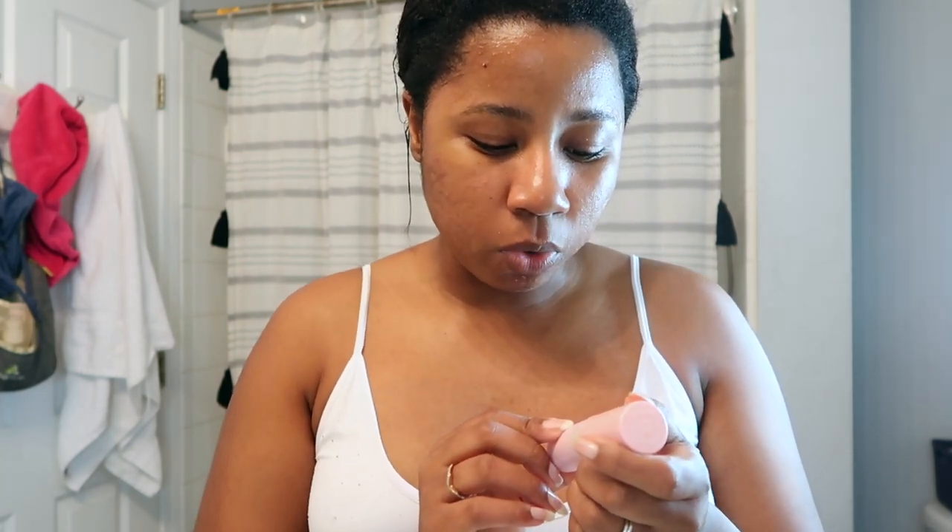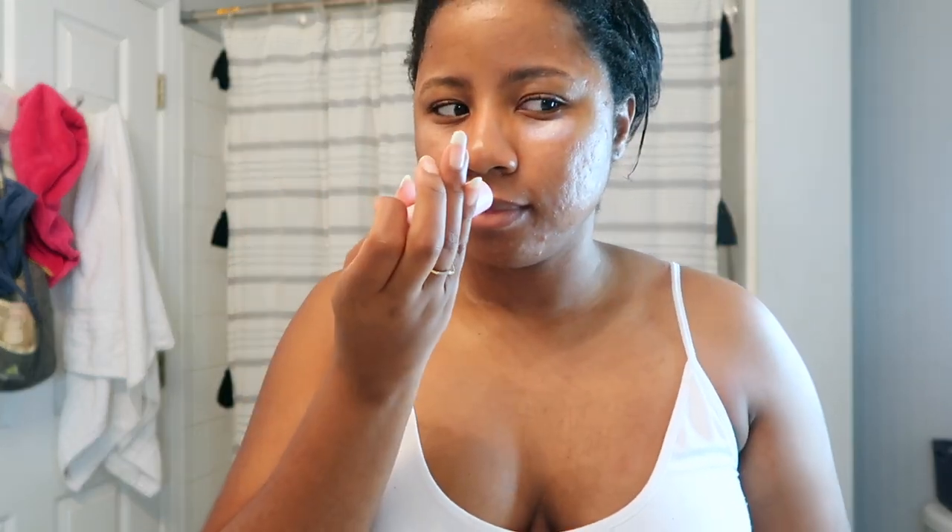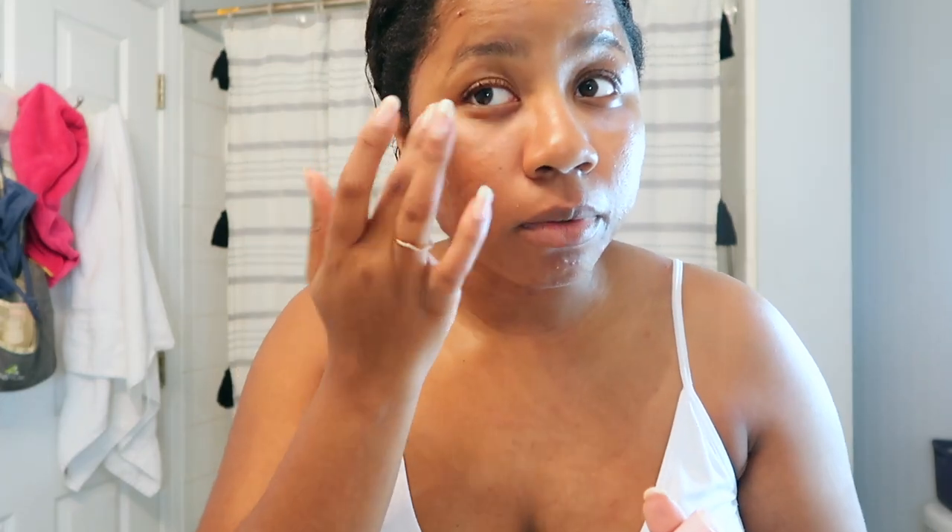My last step is this Rose Glow under-eye treatment. It's a cooling, brightening balm — I like it because it's super cooling and feels great under my eyes. It's incredibly moisturizing and is supposed to help with wrinkles. It smells like a glue stick, but it just feels really good. I finish by spritzing the face spray again for a refreshing finish.